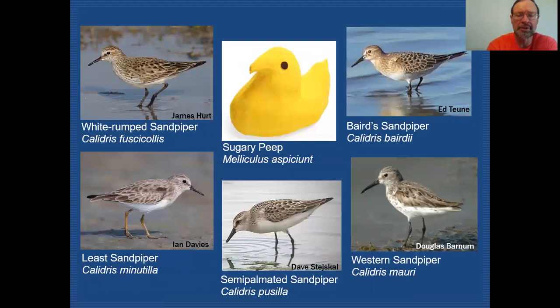Here are our peeps. You can disregard the bright yellow one — you're not going to see that one out on the mudflats. However, all of the others could potentially show up in DuPage County, and you can see they're all quite similar. We have White-rumped Sandpiper, Baird's Sandpiper, Least Sandpiper, Semi-palmated, and Western.